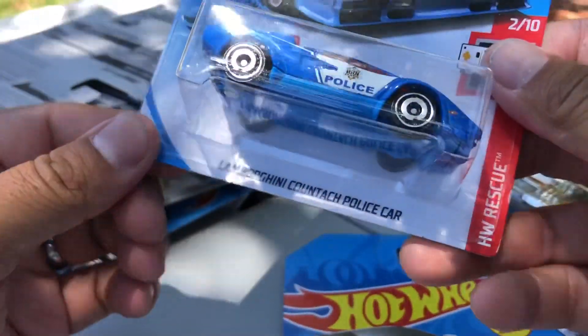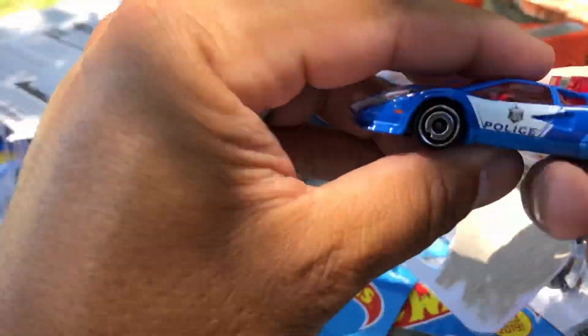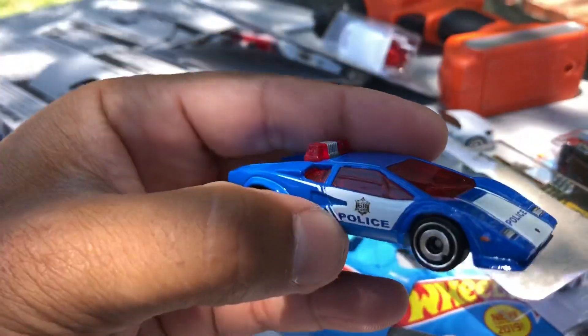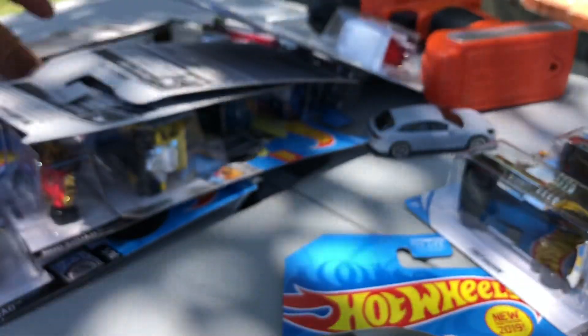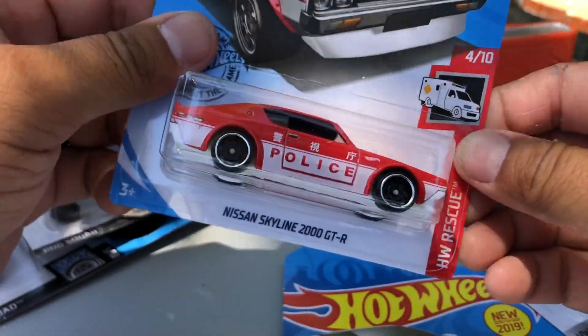Next one is the Lamborghini Countach police car, Mason. What color is this one? Blue — blue police! Pretty cool police car, Mason.